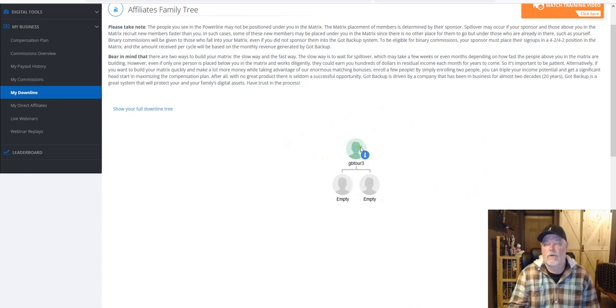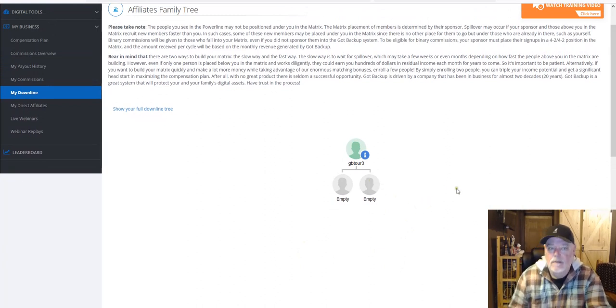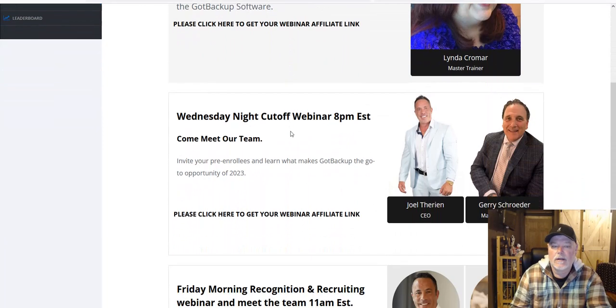We'll teach you exactly what to do with the matrix — how to place your personal referrals, your spillover from upline or downline. As people in your downline sponsor others, they'll place their own people and you'll get people growing in here sometimes without you even doing it. Over time this will grow by itself because you took the initiative to build your business. You also have live webinars and webinar replays — watch those for more information on using the product and building your business.